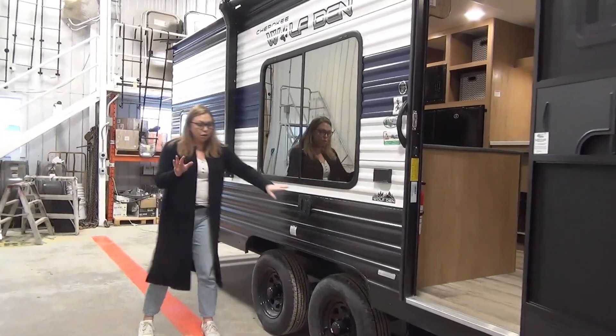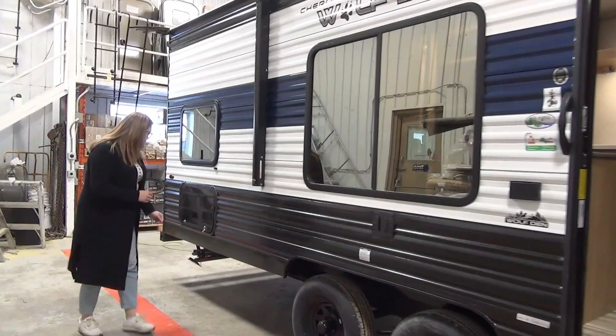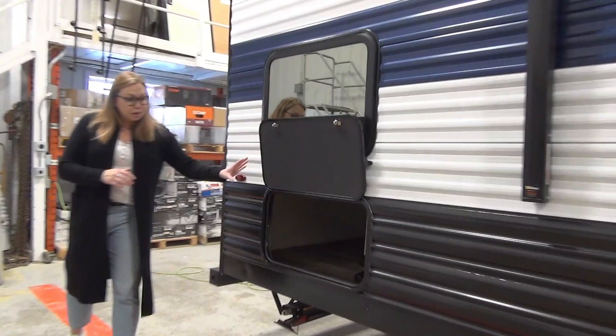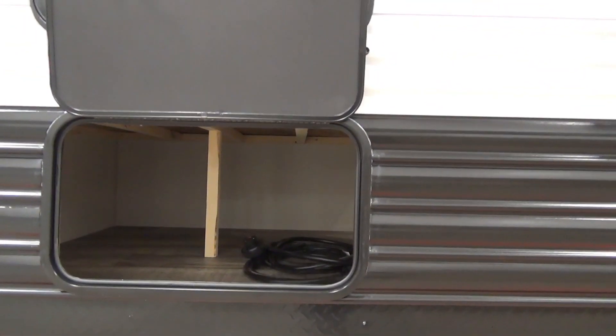You've got a TV mount — if you want to pop it out here to watch the game. Right down here is where all of your storage is located and it's huge. This is under the double-double bunks, and then you've got the wide open pass-through storage there.